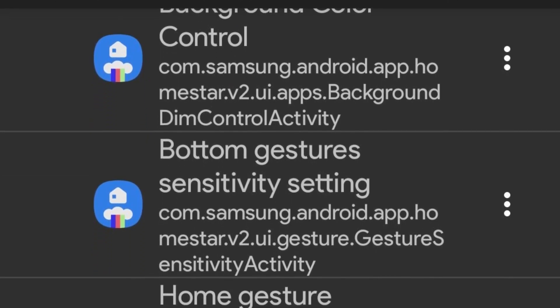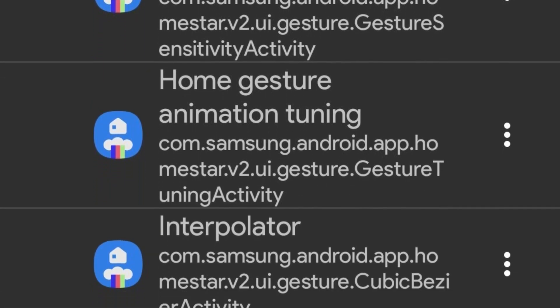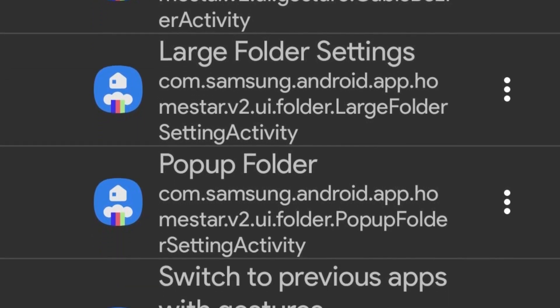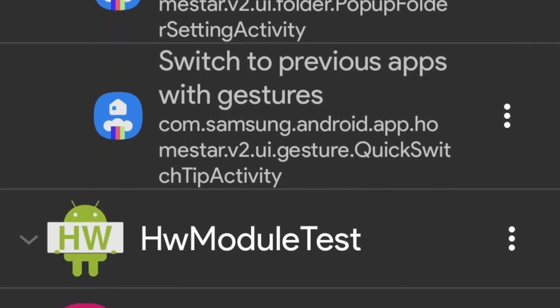Key additions include new animation settings, a larger folder option, and improved pop-up folder functionalities. The support for One UI 7 brings several highly sought-after features that many Galaxy users have been looking forward to.